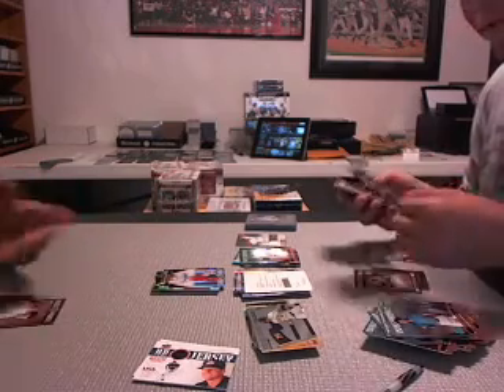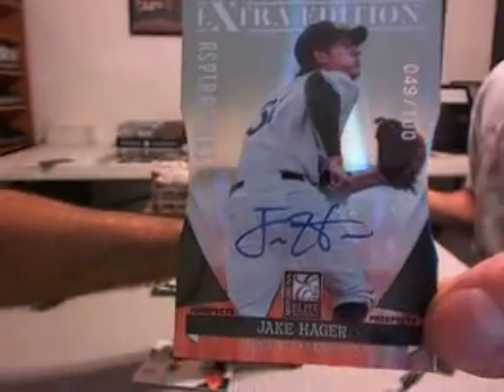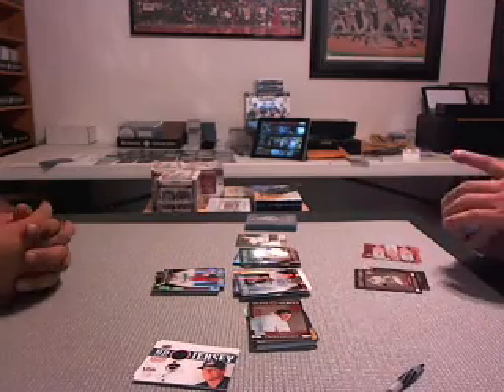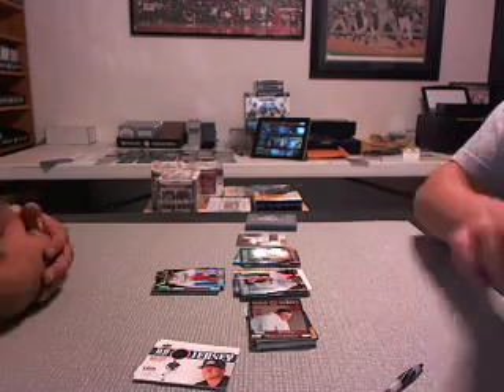Jake Hager autograph die cut for the Tampa Bay Rays, numbered to 100 — 49 out of a hundred. That's it. I have to see how many hits to show off. Bam. Let's get on that next box.